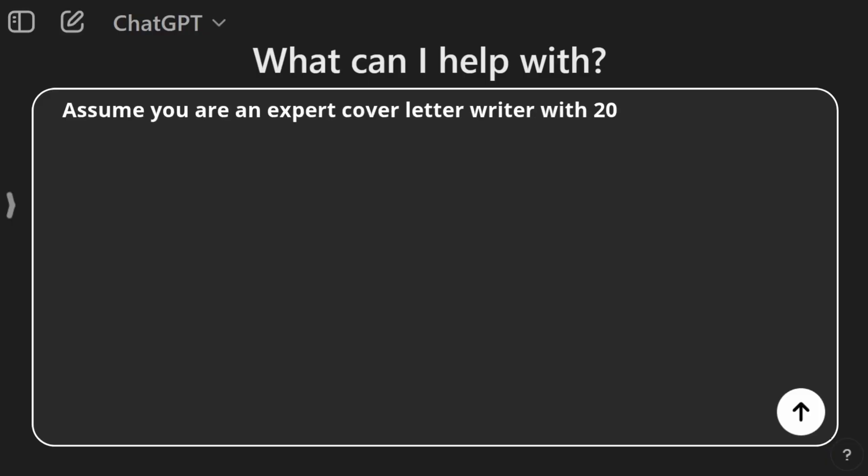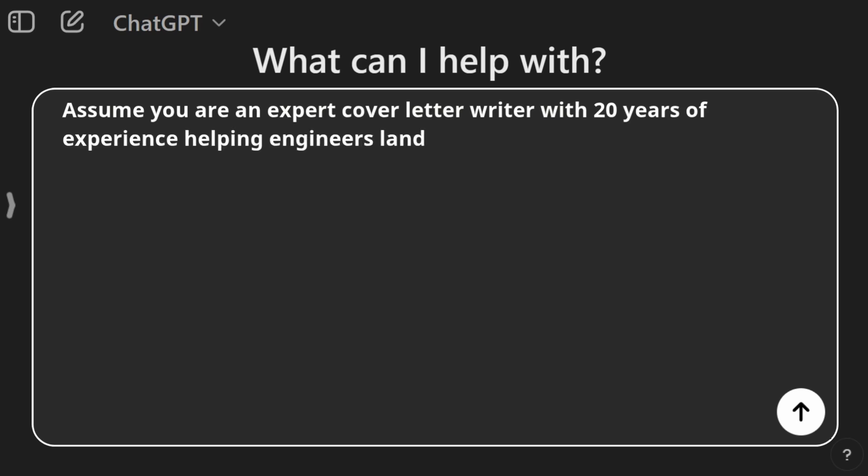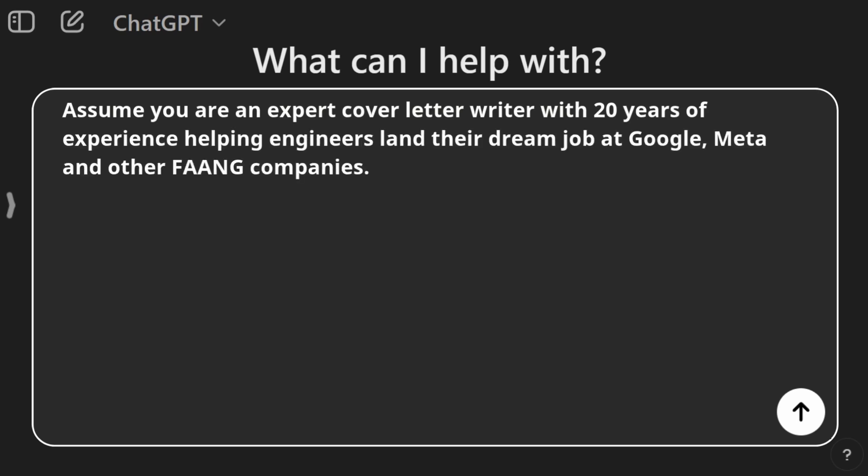Step two: let's use AI to make it stronger. We're going to give AI a giant prompt, but don't worry, I'll break it down for you. I'm using ChatGPT, but you can use Claude AI, Microsoft Copilot, or another AI companion of your choice. Tell AI what role to play: 'Assume you are an expert cover letter writer with 20 years of experience helping professionals land their dream job.' I would suggest getting specific based on your field. Here's an example: 'Assume you are an expert cover letter writer with 20 years of experience helping engineers land their dream job at Google, Meta, and other FAANG companies.' When I was a hiring manager looking at a person's resume and cover letter, I wanted to check if they have relevant work experiences that prove they can do the job well.